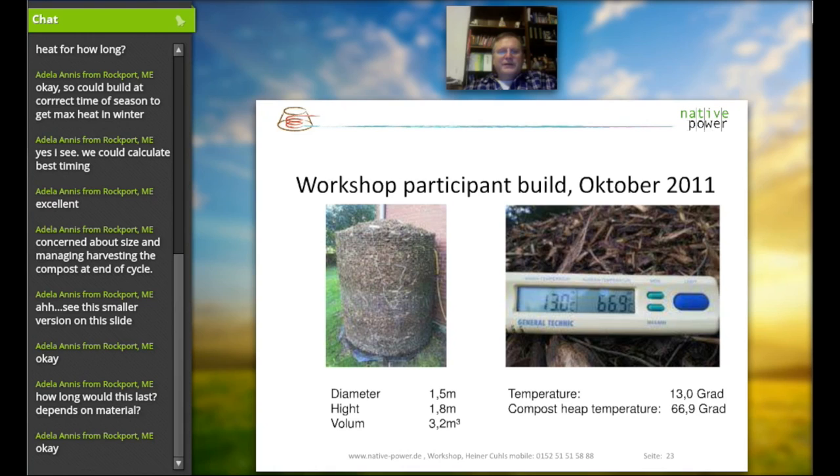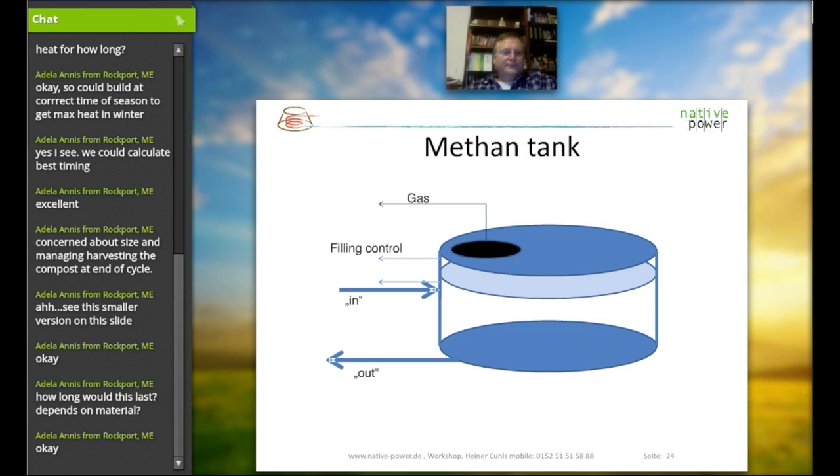The only disadvantage is it wouldn't work at minus 20 degrees outside, since the material is not enough to provide adequate insulation to the outside.